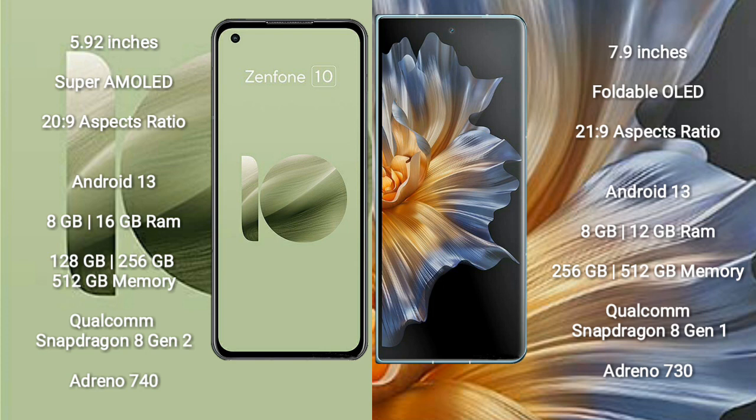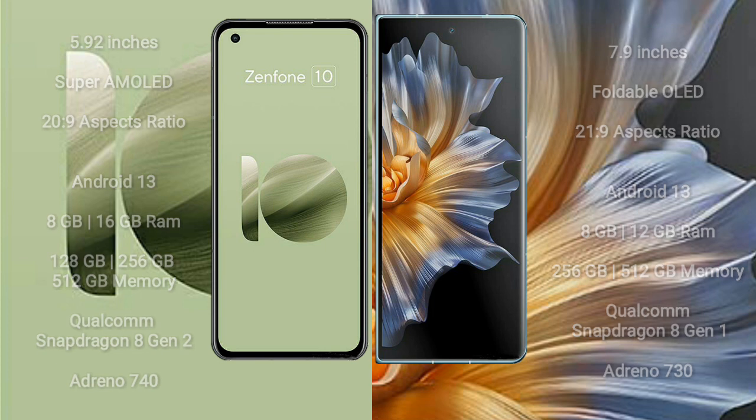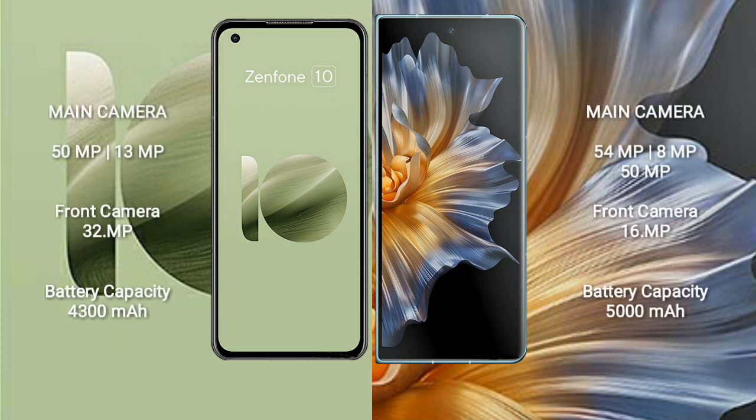Honor Magic VS comes with 8GB or 12GB RAM and 256GB or 512GB internal storage, powered by the Qualcomm Snapdragon 8 Gen 1 processor and Adreno 730 GPU. Honor Magic VS runs on the Android 12 operating system.